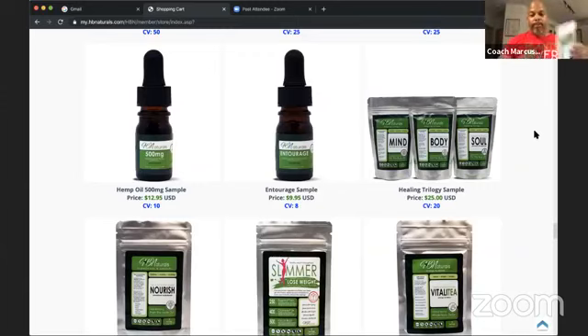I'll show you what the jars look like. Mind is a tan color — it's a powder that comes with a scooper. You just scoop it into juice, water, or milk. I mix mine in my smoothies every morning — every morning I have a protein, fruit, and Healing Trilogy smoothie. Body is red. And then Soul — this is more of a yellowish, yellow-orange, turmeric color.